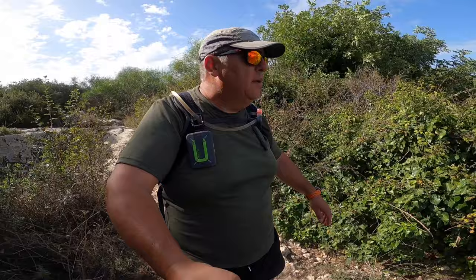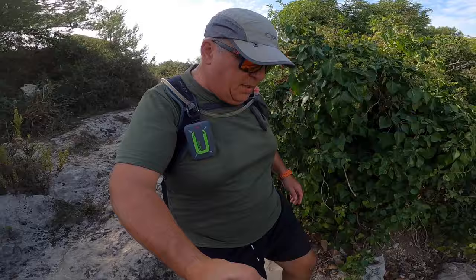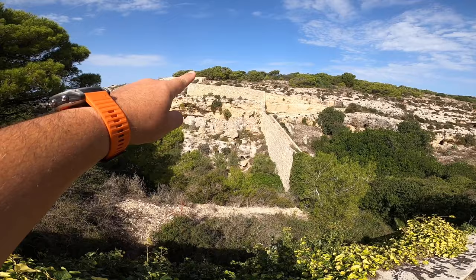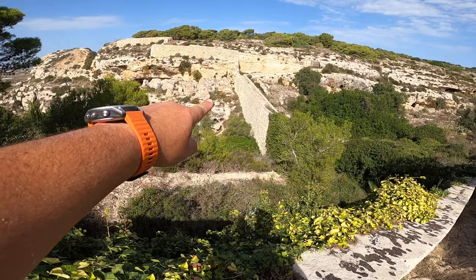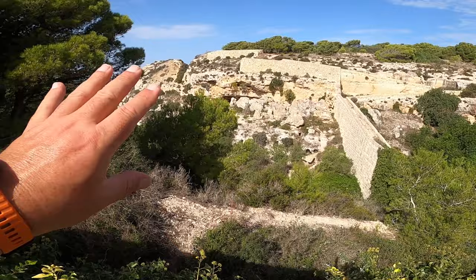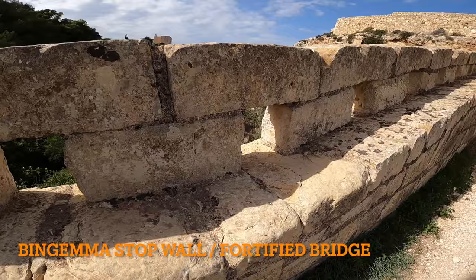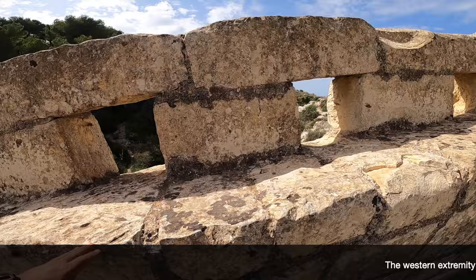And now we are going down to the Bingemma part, which is very very nice. This is the Victoria Lines, with all the firing musket holes there. And these like caves here — they are all like catacombs. I have a video called the Bingemma Necropolis, because here it is full of burial chambers, and you can see here, even on that side, it is full. How many there are! You can see the musket shooting ports here, one by one.